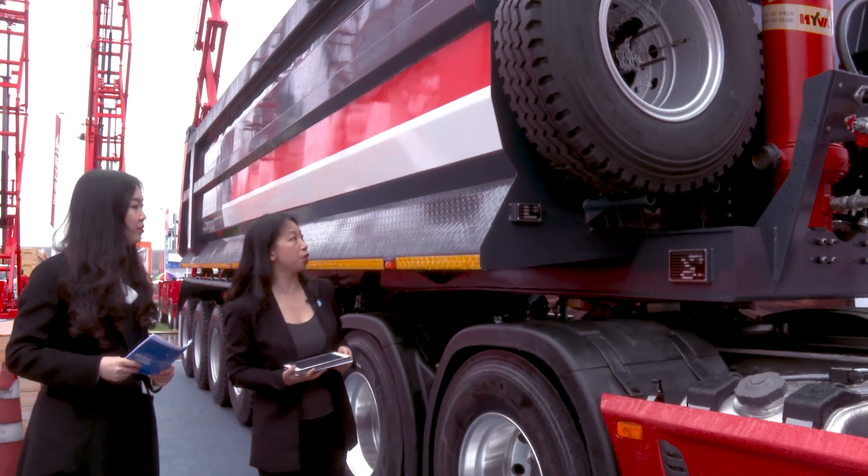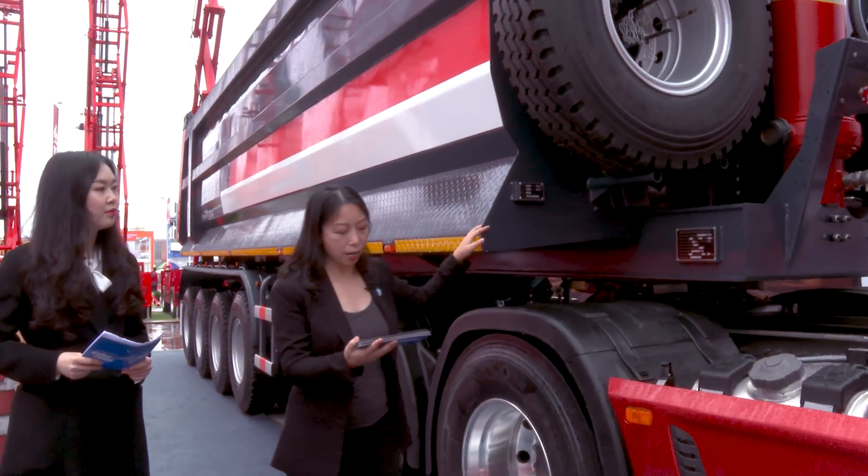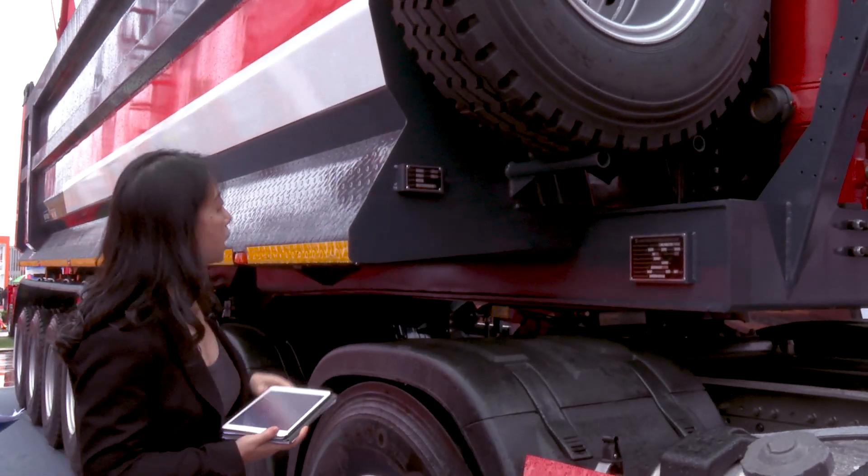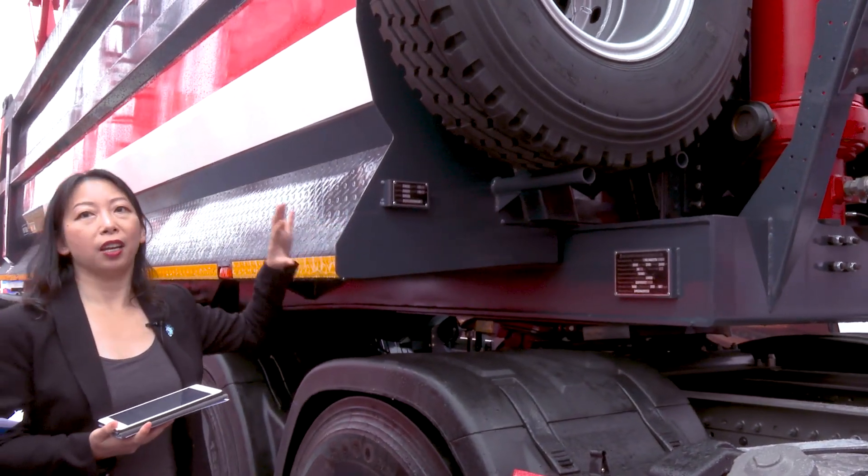First of all, let's look at the material. It is made of K450 abrasion-resistant steel plate, which is very strong, increasing durability and agility during use.